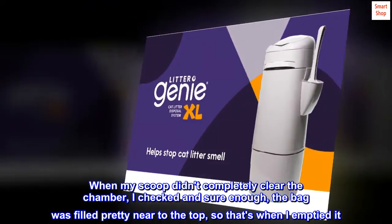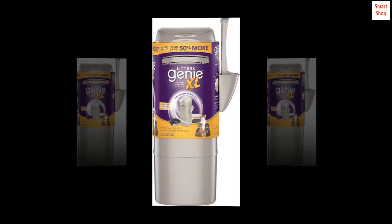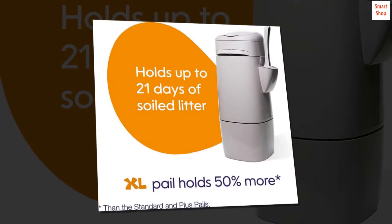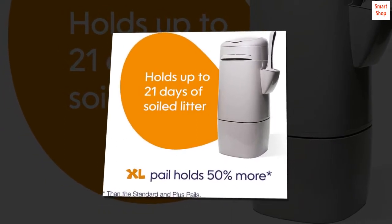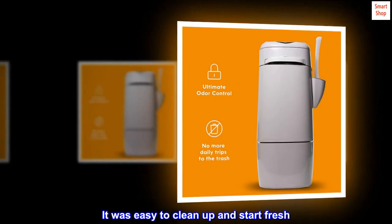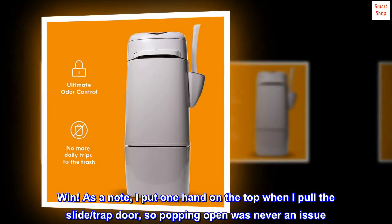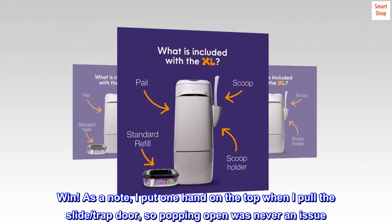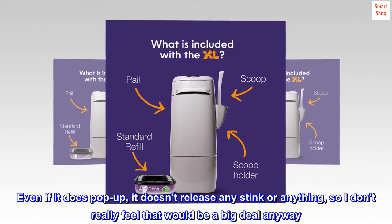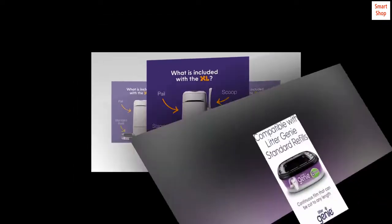When my scoop didn't completely clear the chamber, I checked and sure enough the bag was filled pretty near to the top, so that's when I emptied it. It came out without any issues. Maybe I got lucky? Whatever. It handled so much poop and it never smelled. It was convenient and tidy. It looks nice. It was easy to clean up and start fresh. As a note, I put one hand on the top when I pull the slide trap door, so popping open was never an issue. Even if it does pop up, it doesn't release any stink or anything, so I don't really feel that would be a big deal anyway. It's totally worth the investment. I am very glad I got it.